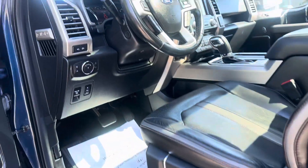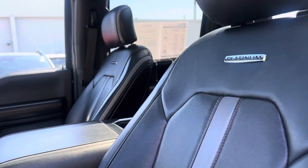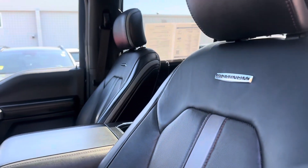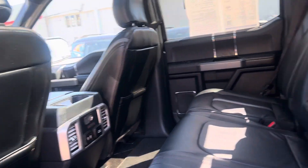Power steps, power folding mirrors, heated seats, cooling seats — the seats have the massage feature. There are heated seats in the back as well, and a panoramic roof.